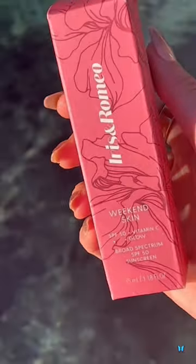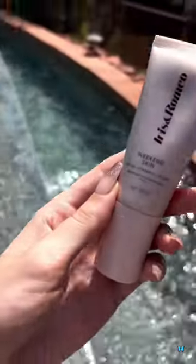You can't rely on your foundation with SPF for adequate sun protection. We know this, and it's painfully obvious that so many brands don't do it well enough. This one product may have changed all of that, so I decided to put it to the test. This isn't makeup that's trying to be SPF — this is an SPF 50 that has transformed itself into makeup.